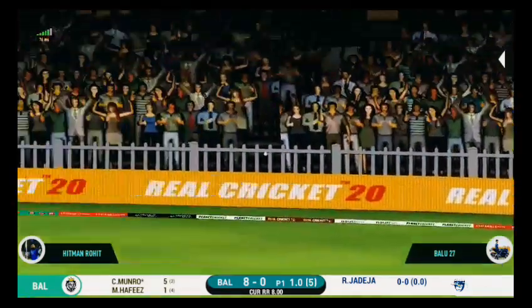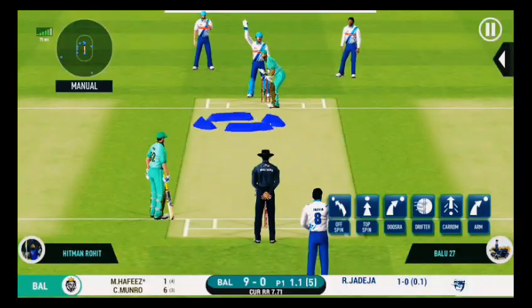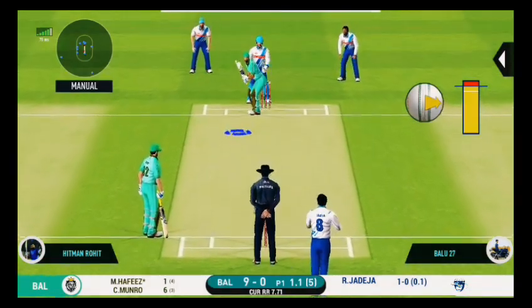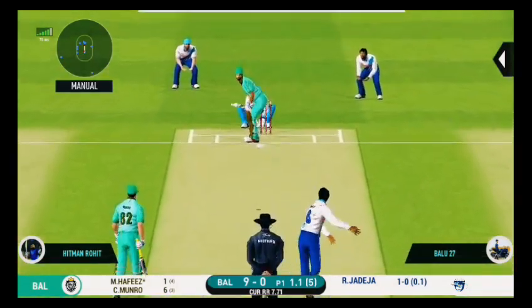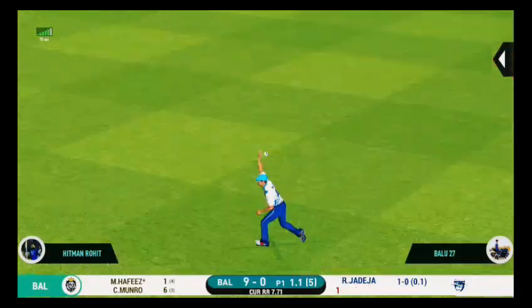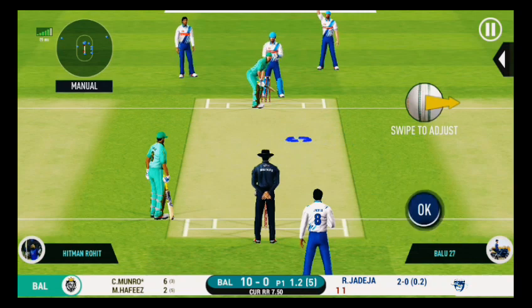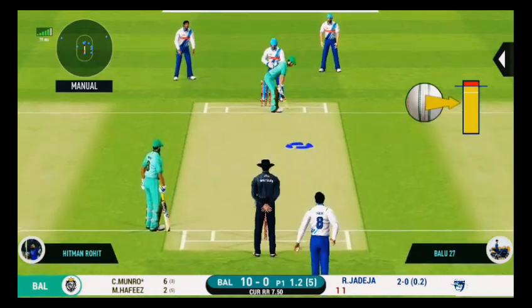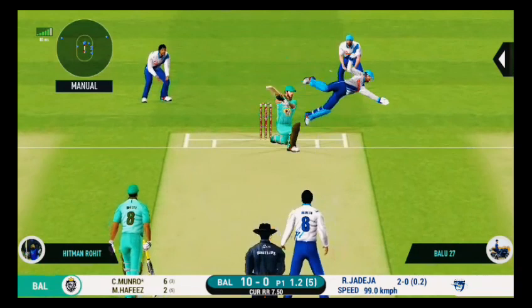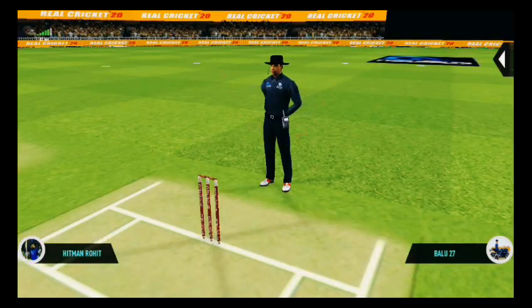Well placed for a single, good rotation of strike. Bowler bowling from his preferred end. Good call by the batsman, very good running. The bowler has placed an aggressive field for himself. This is going to be a wide — missing his line there.